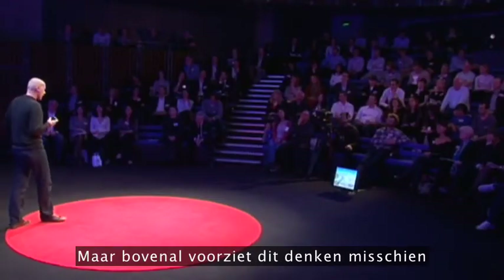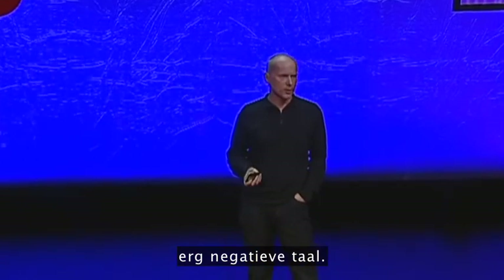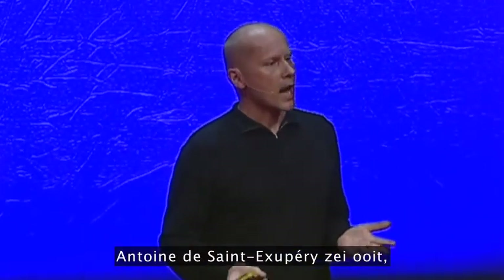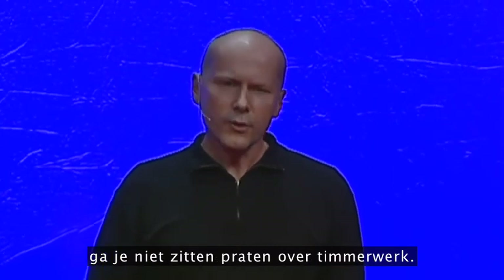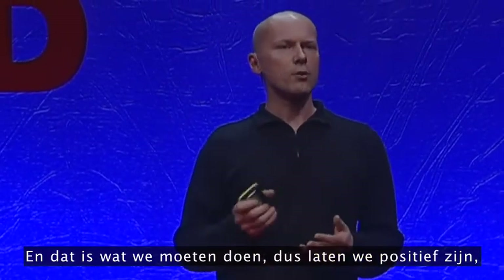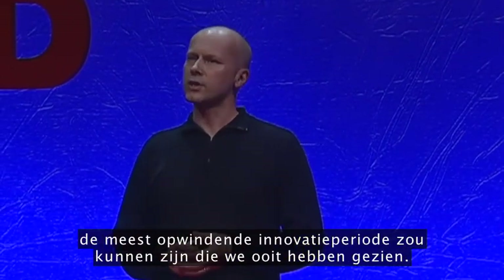But perhaps more than anything, what this thinking provides is a really positive way of talking about sustainable design. Far too much of the talk about the environment uses very negative language. But here, it's about synergies and abundance and optimizing. Antoine de Saint-Exupéry once said, if you want to build a flotilla of ships, you don't sit around talking about carpentry — you need to set people's souls ablaze with visions of exploring distant shores. And that's what we need to do. So let's be positive, and let's make progress with what could be the most exciting period of innovation we've ever seen. Thank you.